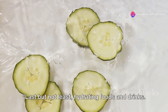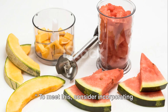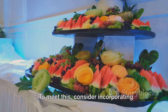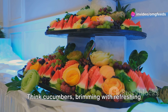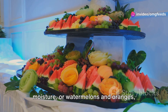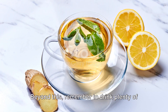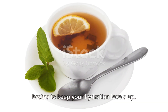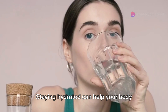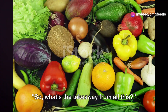Last but not least, hydrating foods and drinks. When on antibiotics, your body's hydration needs can increase. Consider incorporating water-rich fruits and vegetables into your diet — think cucumbers, brimming with refreshing moisture, or watermelons and oranges bursting with juicy goodness. Remember to drink plenty of water, soothing herbal teas, and clear broths to keep your hydration levels up. Staying hydrated can help your body process the antibiotics and reduce side effects.